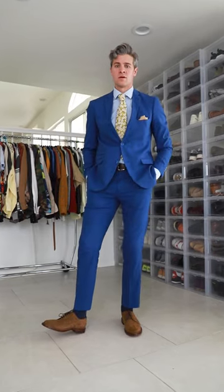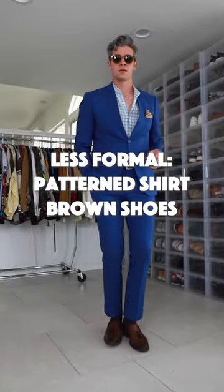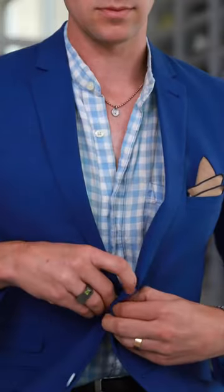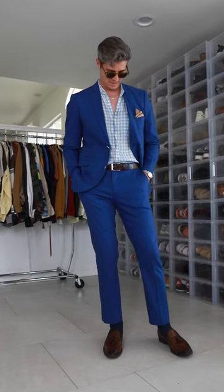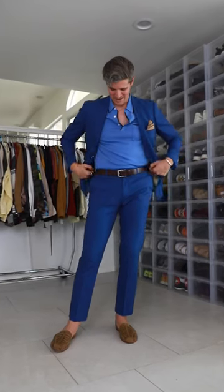If you want to stay pretty classic, go with a blue dress shirt, a brown shoe, and some type of colorful tie. Or if that's too much, lose the tie and go with a blue shirt that has a bit of a pattern — and again, definitely wearing a brown shoe. Or if even that's too much, say the wedding's on the beach, you could do a knit polo in any shade of blue with a huarache sandal. You're gonna look good and feel fantastic.